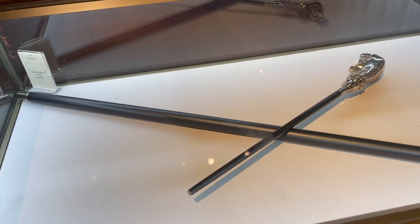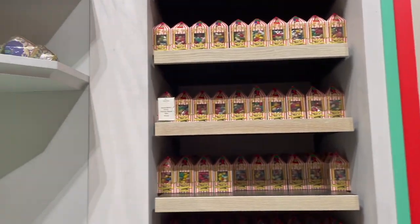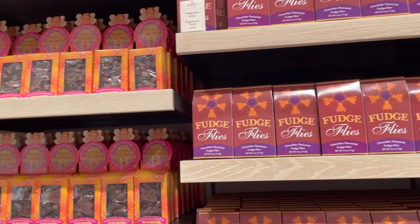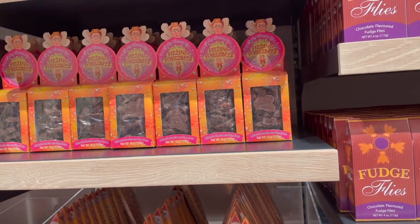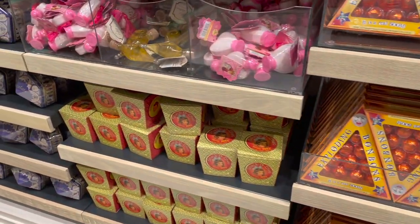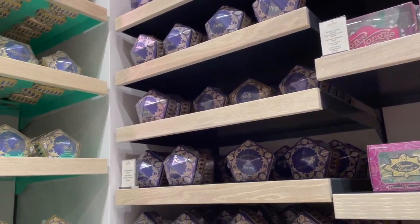Lucius Malfoy's cane — they really thought of everything to sell here. And what would a Harry Potter store be without the many candies featured in the movies? Most popularly, the Butterbeer, the Bertie Bott's Jelly Bean Roulette, and Chocolate Frogs. There are so many candies to choose from and they're pretty reasonably priced, so if you're looking for an affordable gift or souvenir option, this would be the area to come to.